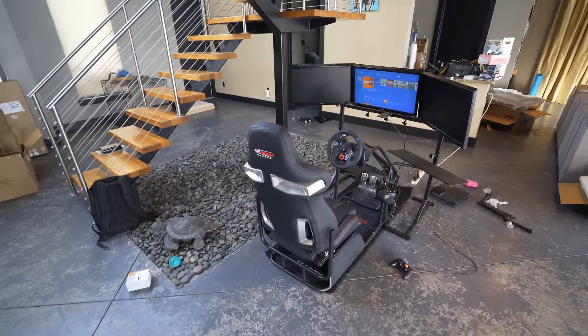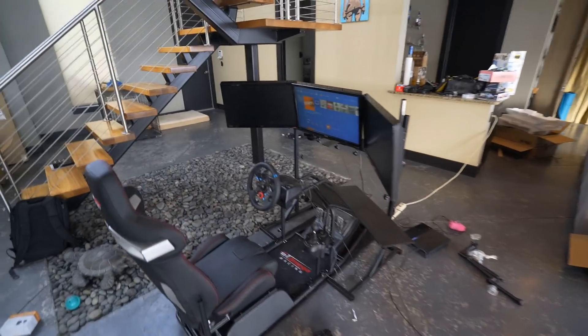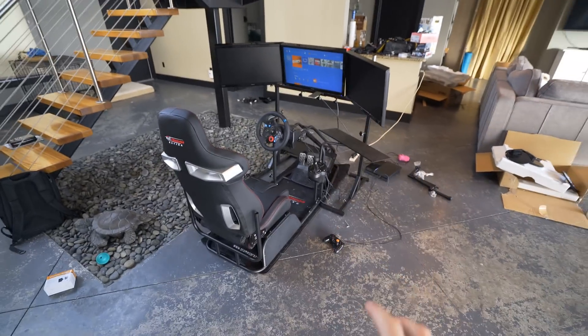I'll walk you guys through this thing real quick, and I'm sorry for the mess. We got done at 1 o'clock in the morning, I was exhausted, I went to bed. It's now 7 a.m., I had to wake up and come down here and play. Dirt was downloading and it looks like it's already done, but we've got to finish this video first.